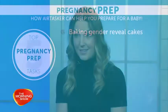I wish I knew about Airtasker when I was pregnant because I would use it 100%. It's really good because you can use it right from the beginning of pregnancy right through to birth. From the beginning, people are using it to ask people to bake them gender reveal cakes.